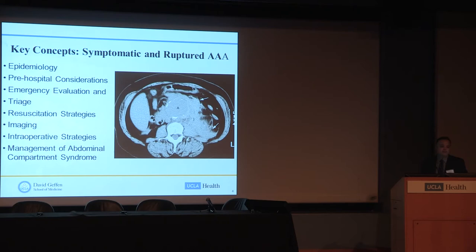We'll discuss and touch upon key concepts with regard to ruptured aneurysms: epidemiology of the disease, how to manage these patients before they get to the hospital, evaluation in the emergency department and triage, optimal resuscitation strategies, imaging studies if applicable, intraoperative technical strategies, and management of post-op abdominal compartment syndrome.